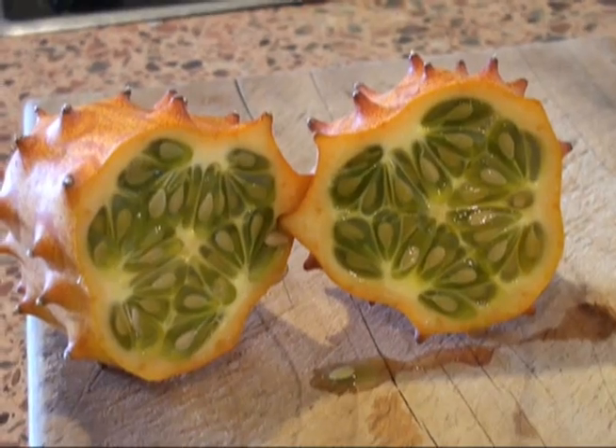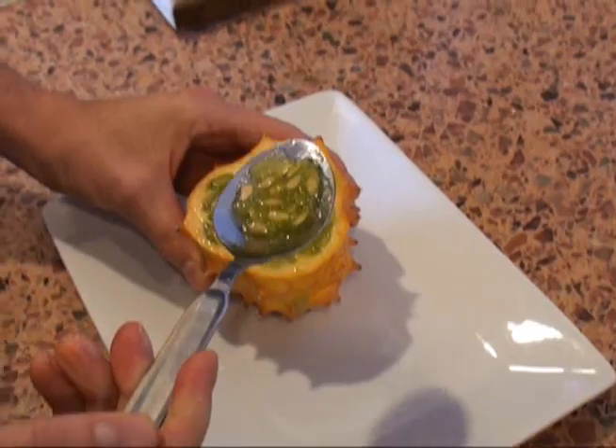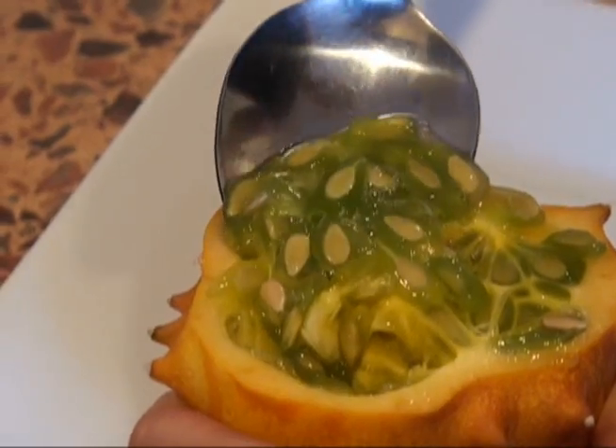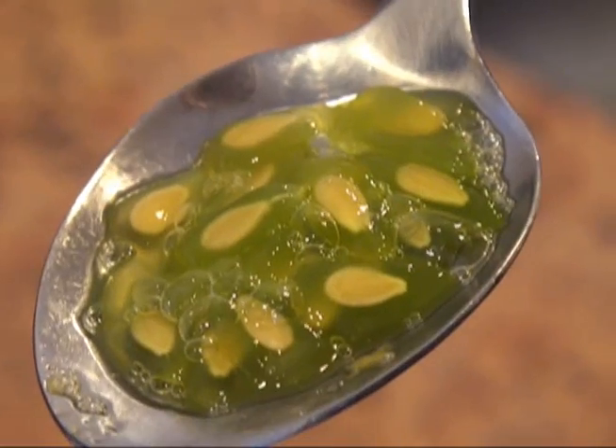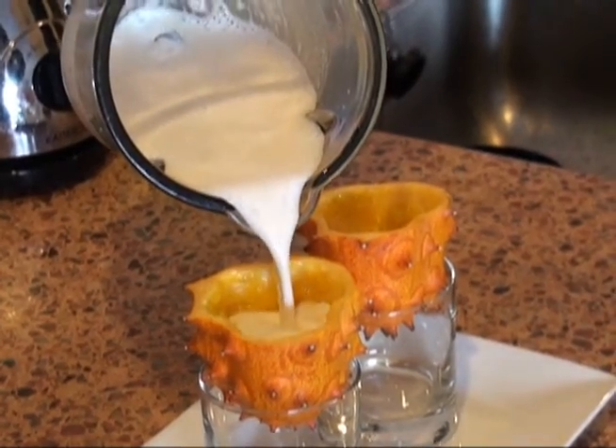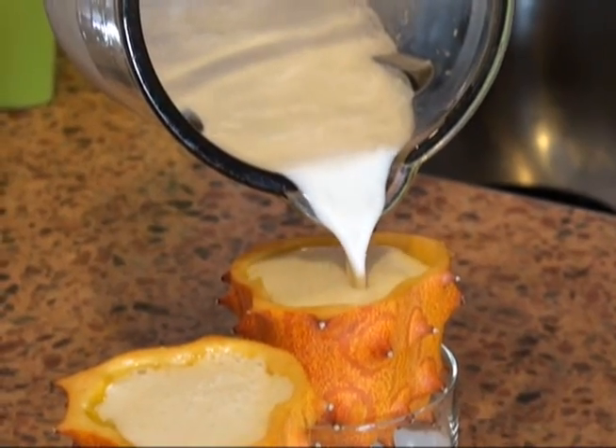I cut it in half and ate it with a spoon. It has an interesting flavour, like a cross between banana, cucumber, and lemon. After I'd finished eating the inside, I used the hollowed fruit as cups for a banana smoothie. Beautiful.